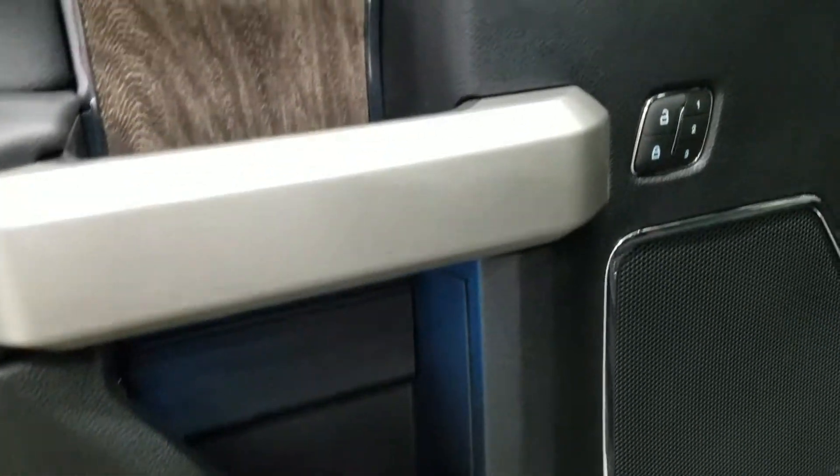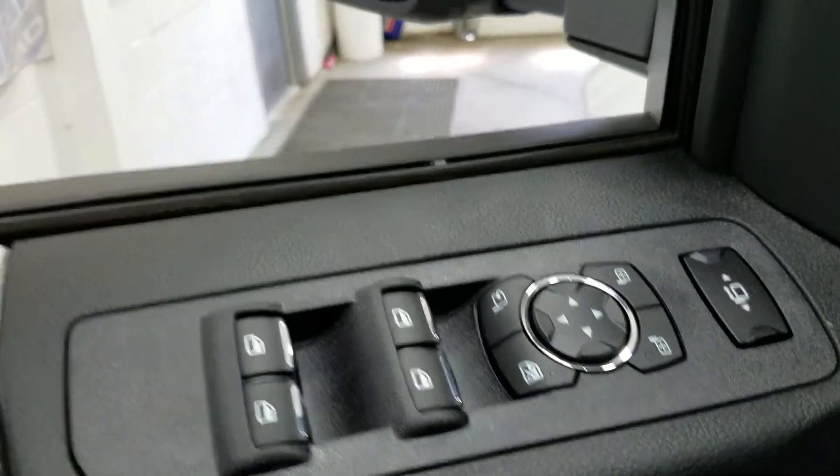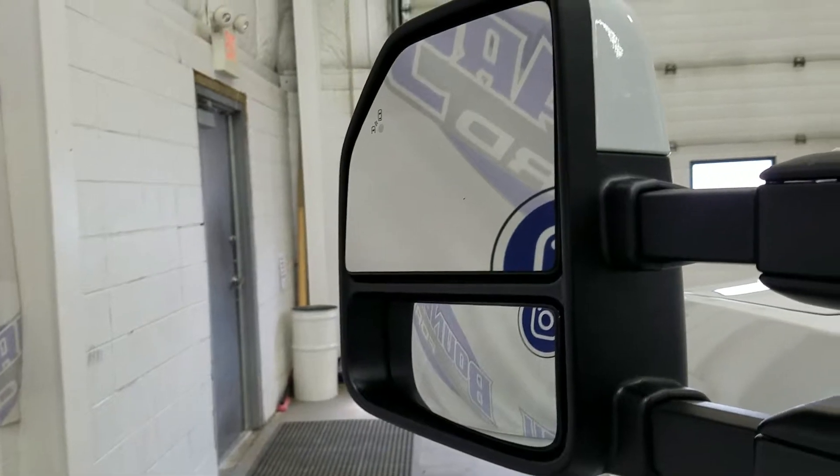At the interior we have loads of driver-friendly features including tons of door storage as well as ambient lighting, with power locks and memory seating for the driver, power windows, and power adjustable and foldable mirrors with an extendable option. We also have our blind spot information system.